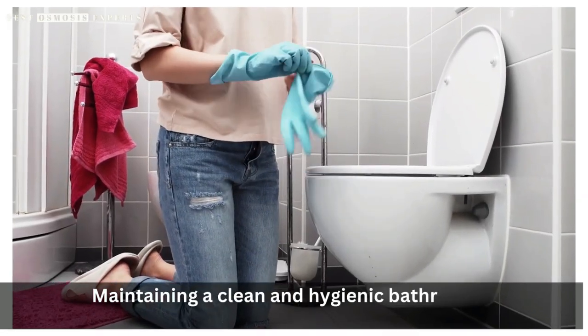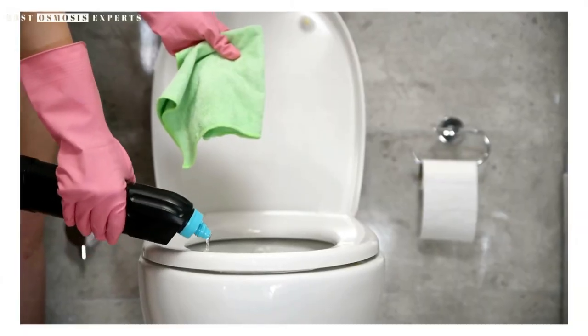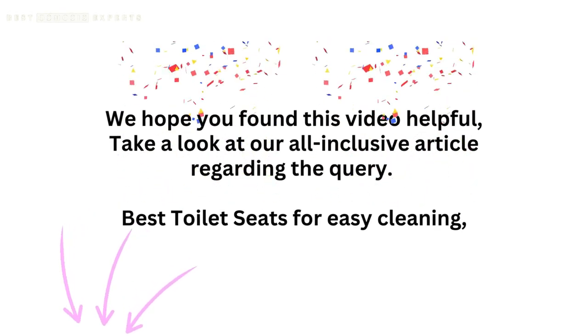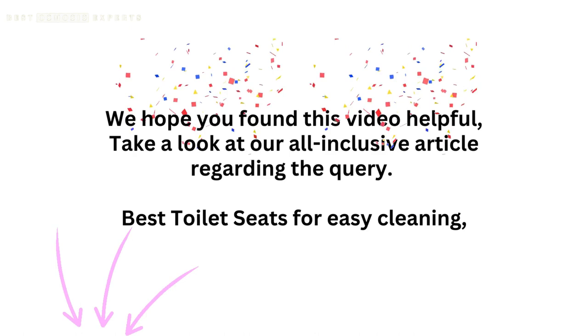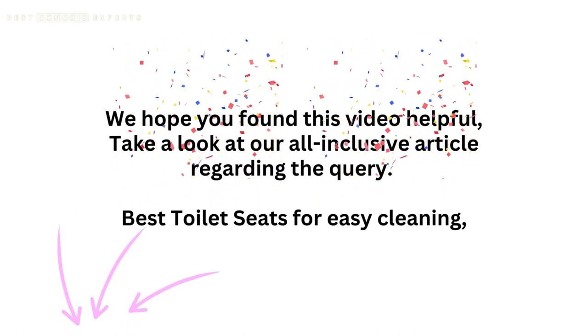Maintaining a clean and hygienic bathroom is essential for our health and well-being. Easy-to-clean toilet seats provide a convenient solution to keep this vital area of your home spotless. We hope you found this video helpful — take a look at our all-inclusive article regarding the query 'Best Toilet Seats for Easy Cleaning,' link in the description. Kindly like, subscribe, and share for informative videos like this one. Thank you.